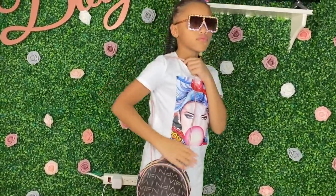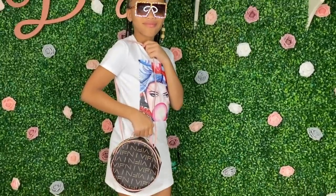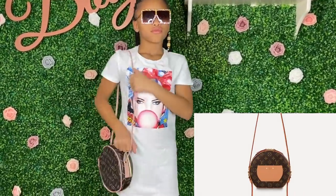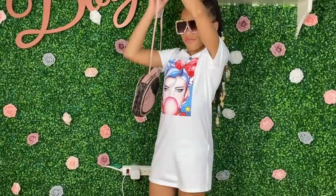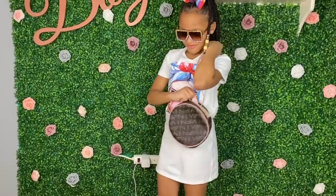I thought this bag was super cute, definitely love it. I love how it's so different — it reminds me of a Louis Vuitton bag that I have, that's why I bought it. It's so cute and she really loves this one.